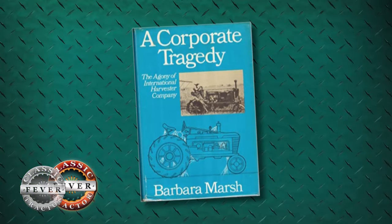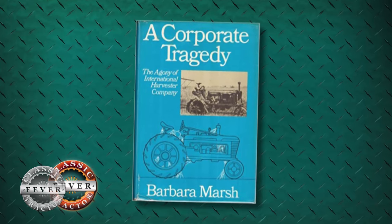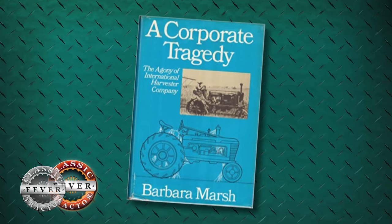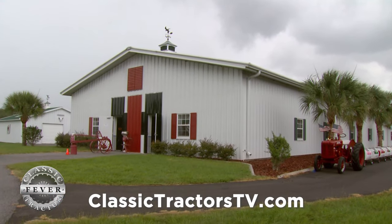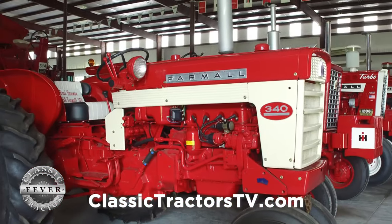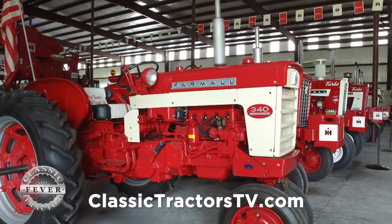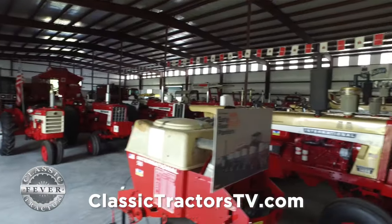I was always into history — always been a history buff. When I decided I was going to do this, I read a book called Corporate Tragedy, which was a history of International Harvester. And I said, wow, what a history they've had, what a battle through their business life. And now they're gone. It's unbelievable that they're gone. But I said, maybe what I'll do is I'll go back and try to build something dedicated to the Farmall and International Harvester history and the McCormick Deering people. And that's what we've tried to do.